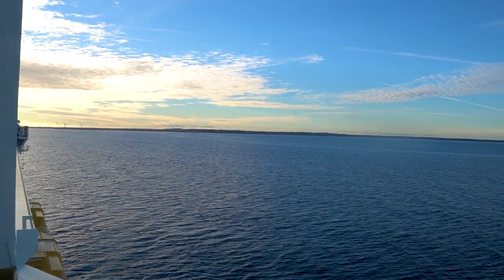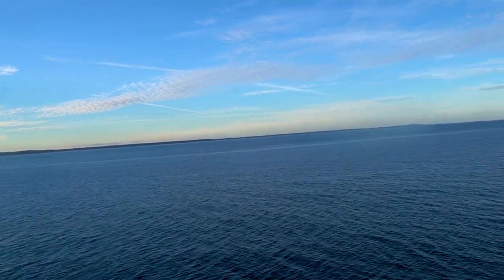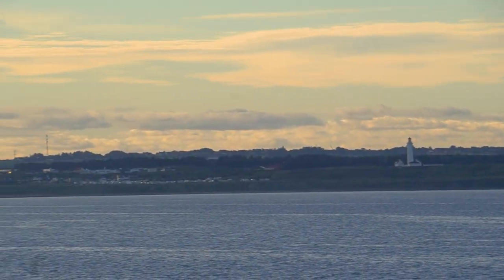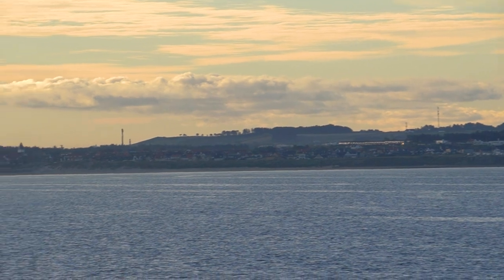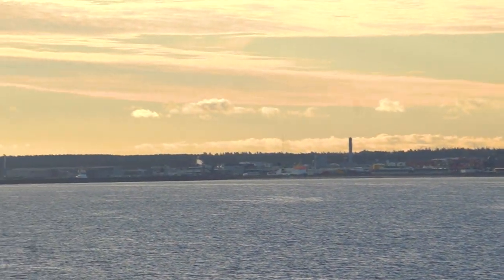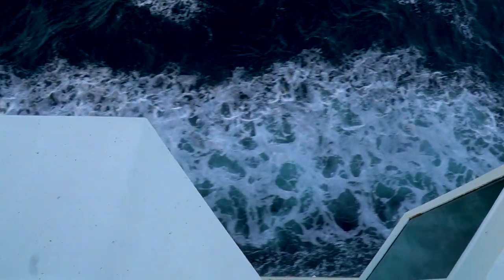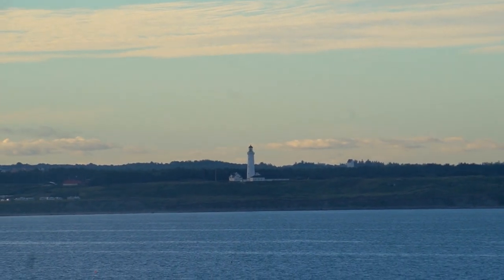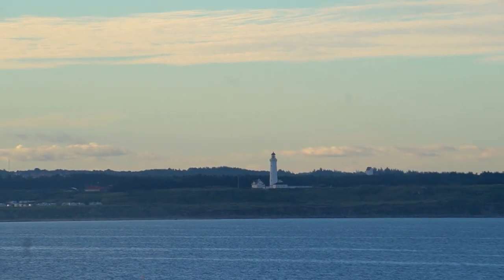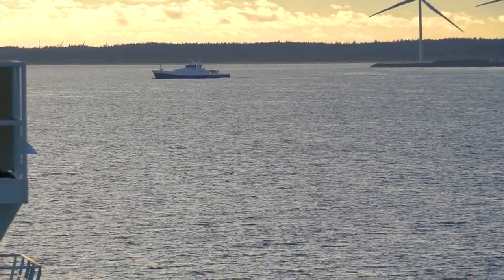Soon after breakfast, Hirtshals came into sight — first you can see the lighthouse, then the city gets closer. It's the perfect time for a small conclusion. Of course, there are a few downsides to this ferry, like the lack of lounge area when the ship is fully booked, but that's just a small negative. In general, I really enjoyed staying on this ferry — it's a very nice ship with very good food.